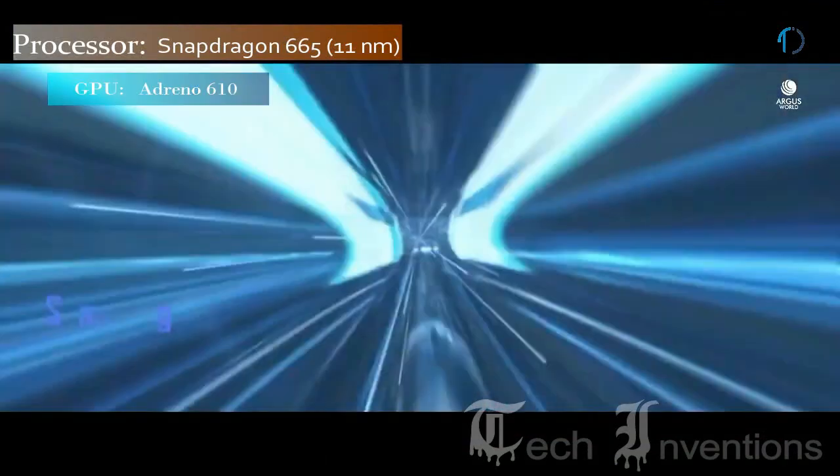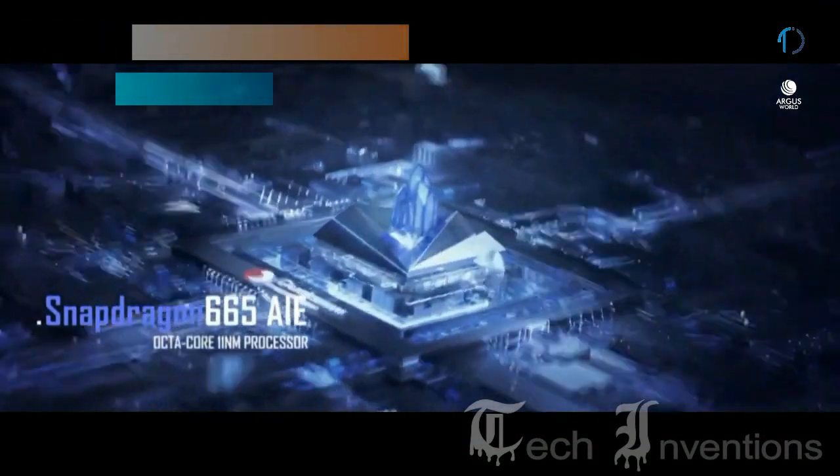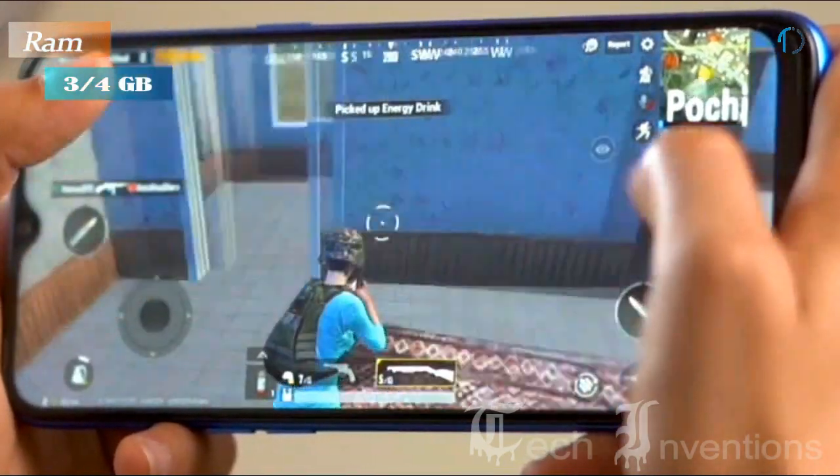Realme 5 smartphone has an octa-core Snapdragon 665 11nm processor and packs with 3 and 4 GB of RAM.